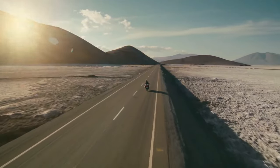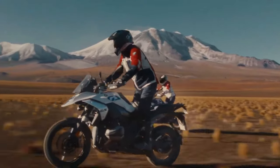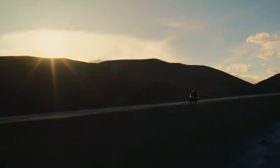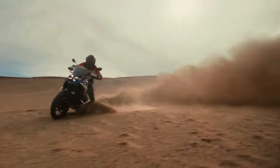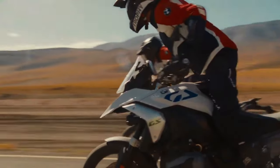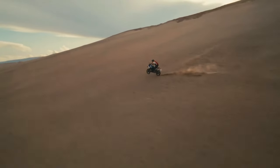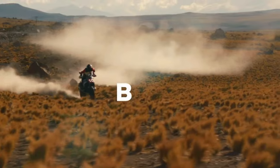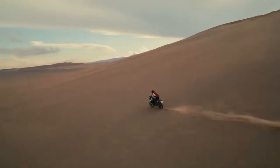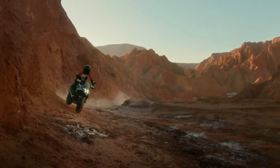BMW says that over 96 lb-ft of torque is consistently available between 3,600 and 7,800 rpm, resulting in a strong pull throughout that should work well in most riding situations. BMW also managed to keep fuel consumption comparable to the R1250 GS, just using its power more efficiently. Top speed is a claimed 124 mph, and the 0–62 mph time is listed as 3.39 seconds.